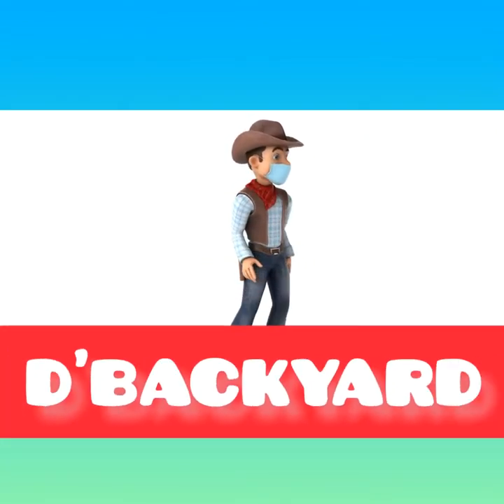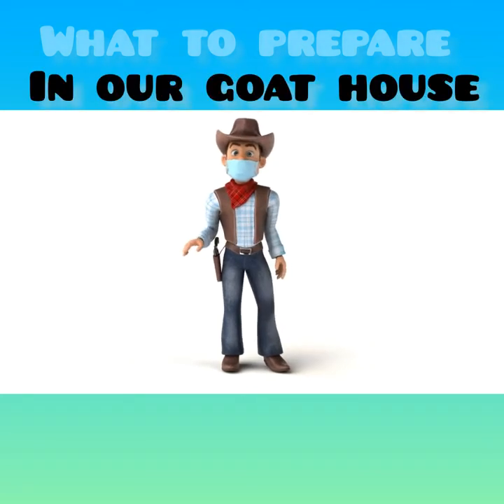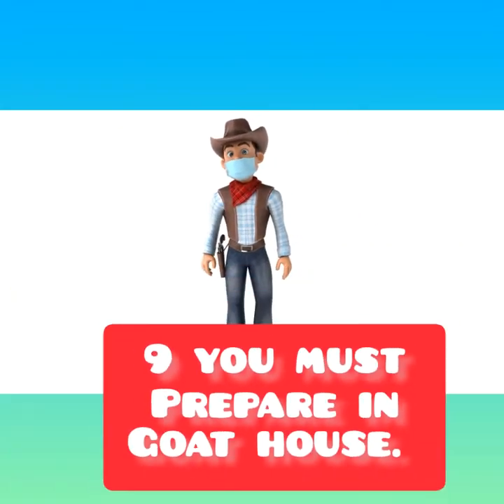Let's start our topic. Preparing properly before bringing goats home can help the new animals settle in and ease the transition from an empty pasture to a happy herd. Here are the 9 things you must prepare in your goat house.